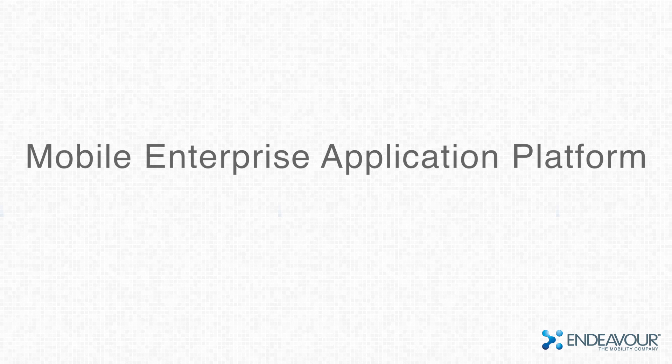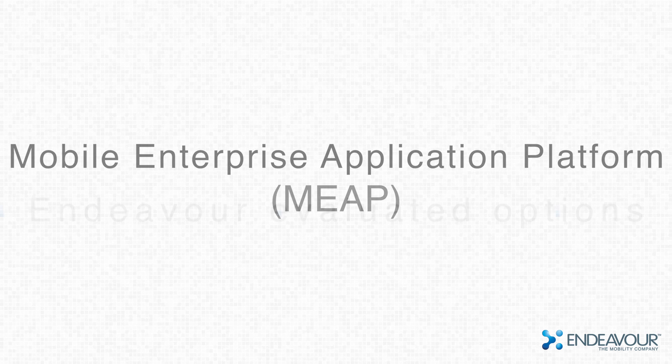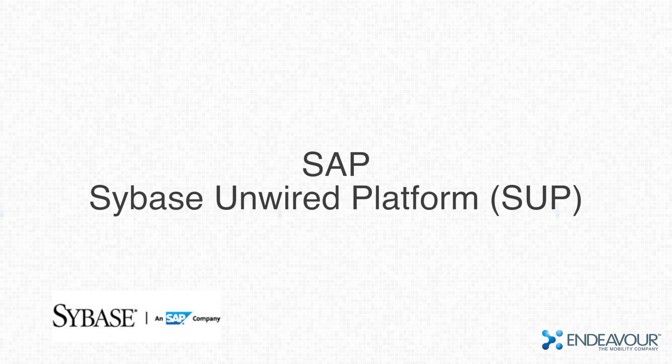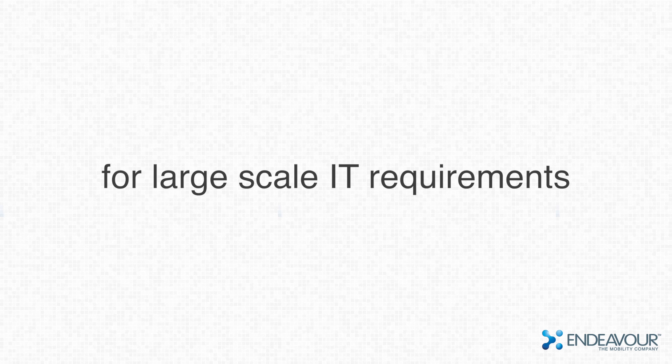To make this possible, the solution demanded a mobile enterprise application platform. Endeavor evaluated various technical options and recommended SAP SUP as the appropriate solution due to the large-scale IT requirements.